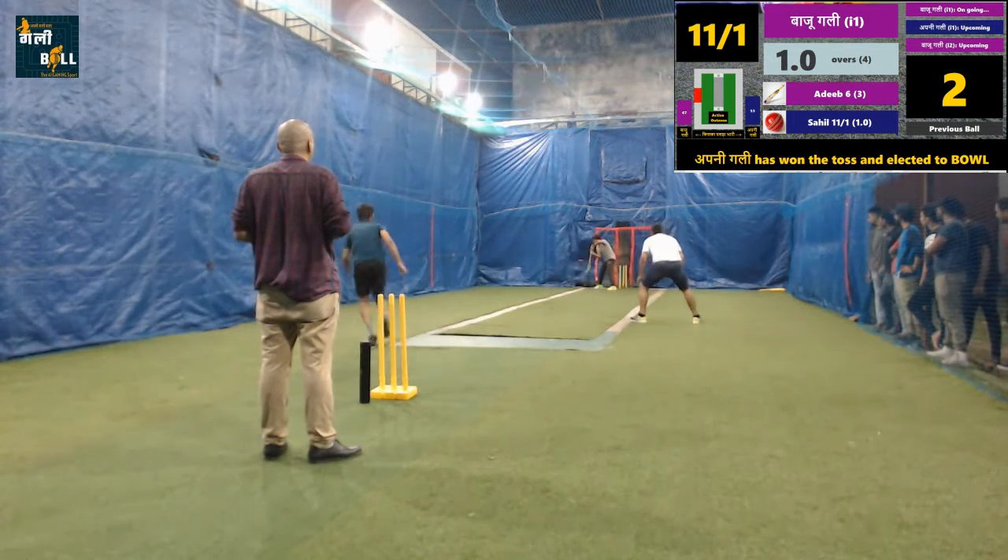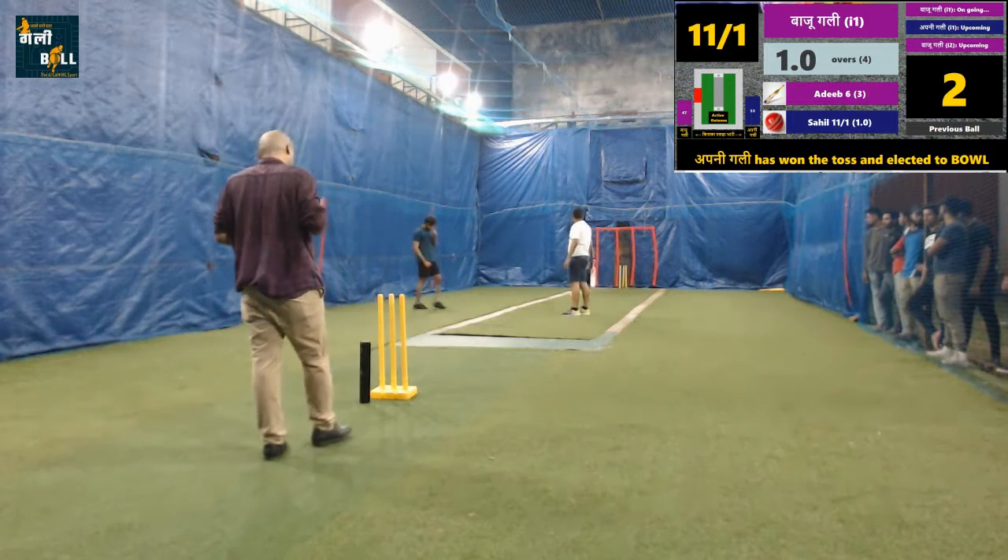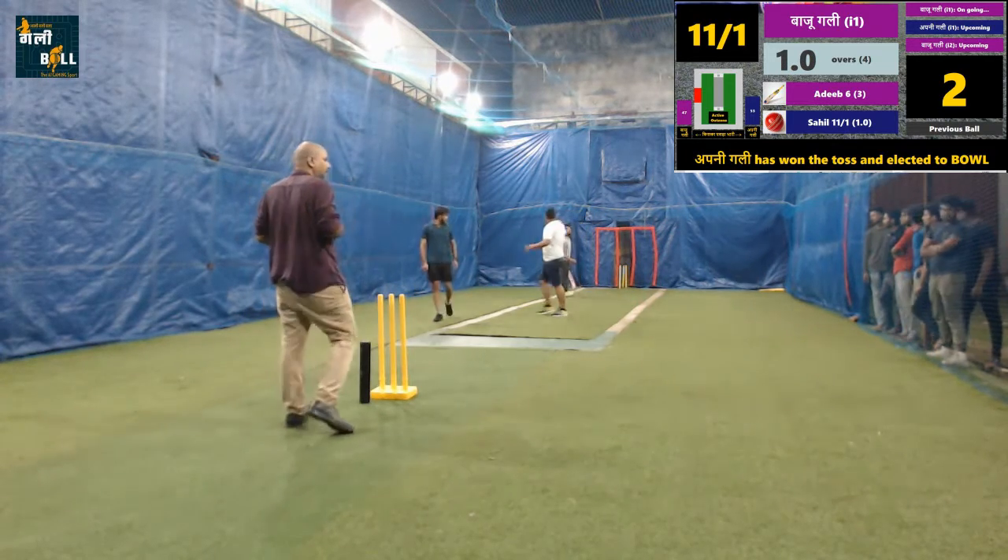Good shot, two runs. Batsman is giving equal fight to the bowler. The innings is in perfect balance now.